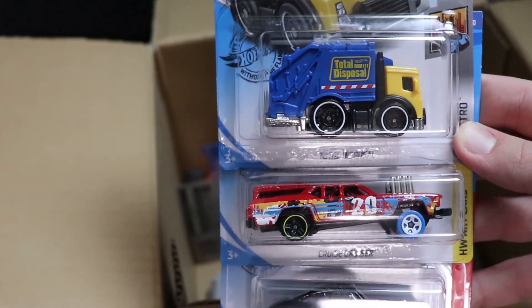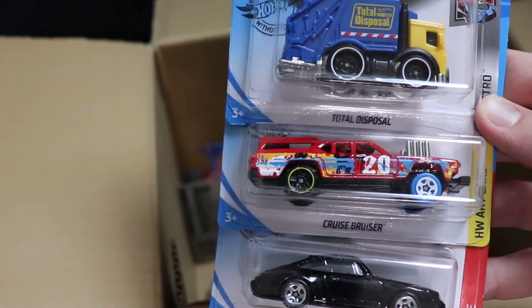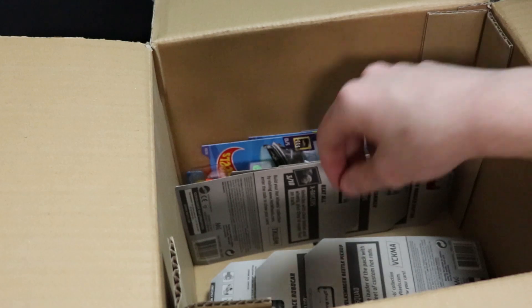Next up, three more cars you guys have already seen — Total Disposal, Cruise Bruiser, and the Porsche Carrera. Some cool cars there.